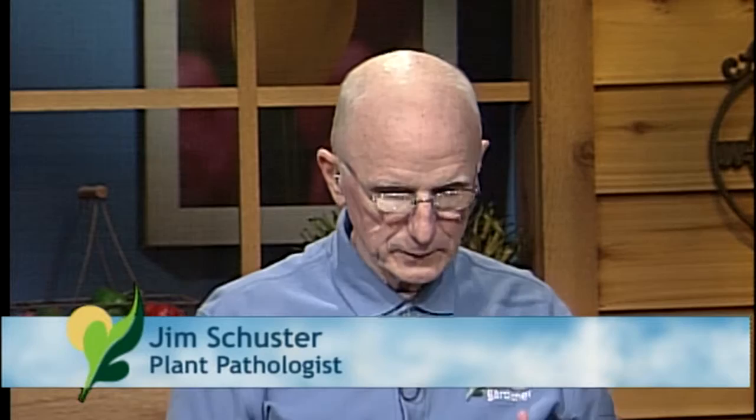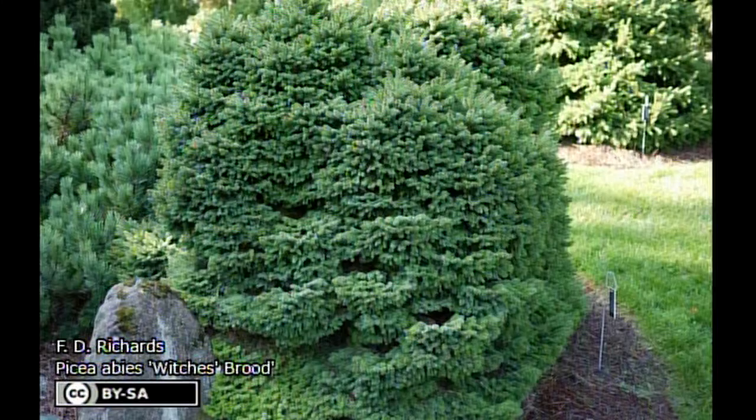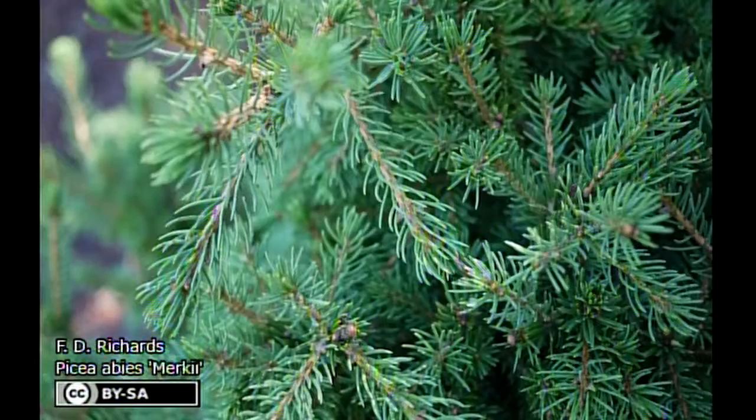I'm Jim Schuster. I'm a retired plant pathologist and horticulturist with the University of Illinois. A viewer outside of Urbana on Yankee Ridge is losing 30 to 35 year old blue and Norway spruces that are 10 to 12 inches in DBH in their windbreak. They think it's due to sudden needle drop, or what they call SNEED. However, SNEED has not yet been proven to be an infectious disease or pathogen-type disease. It has been found on declining trees but they do not yet know if it's the cause of the decline or just a very weak pathogen or saprophytic fungus.